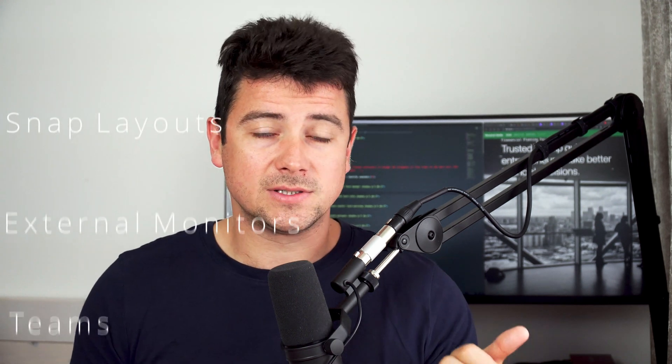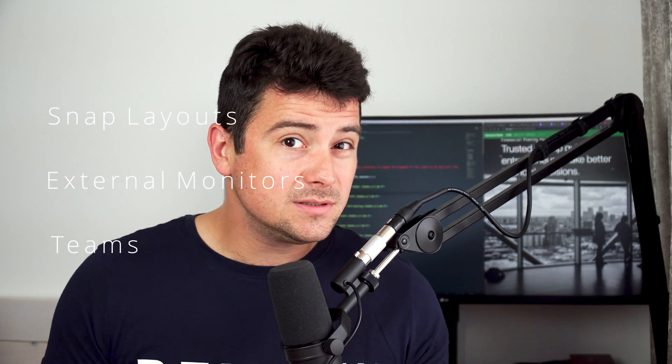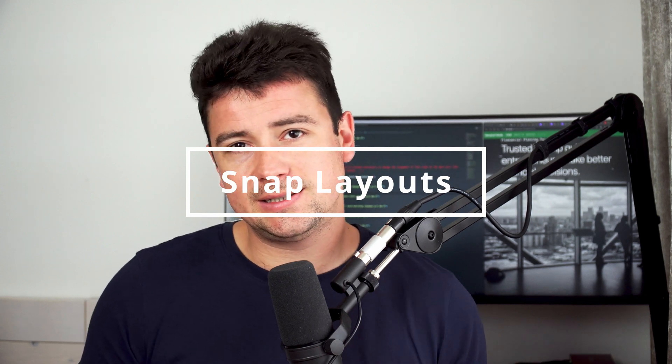From the get-go, there are three major improvements that I as a coder am looking forward to: snap layouts, external monitors, and Microsoft Teams. Let me explain, starting with snap layouts.